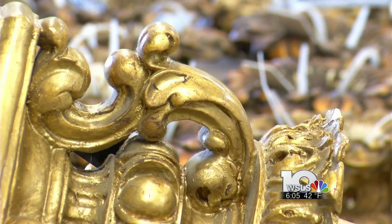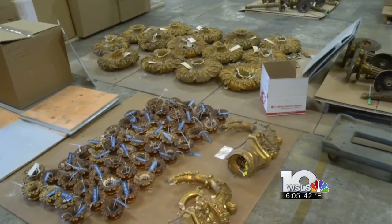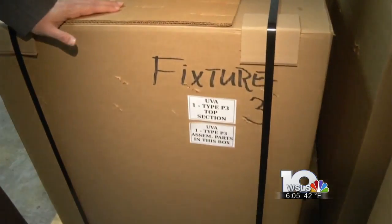An identical reproduction to replace the current fixtures that are showing signs of their age. They're currently working on a large project where they're taking every light fixture from the Minnesota state capitol and restoring it. The project they just finished up closer to home — all these boxes — they're headed back to the University of Virginia.